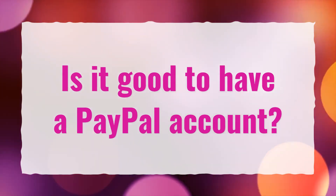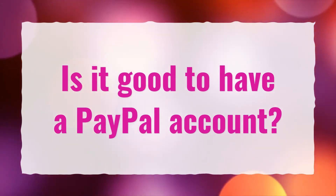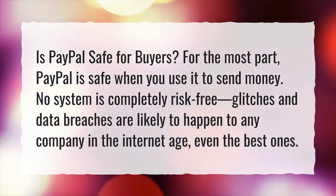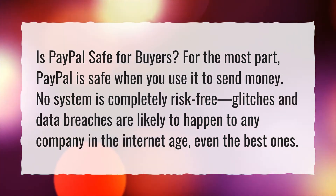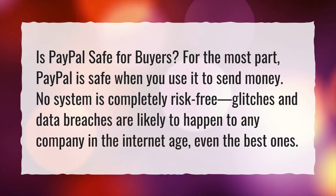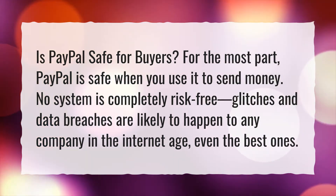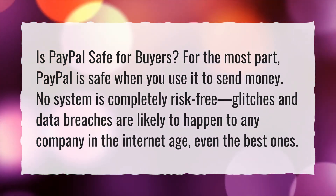Is it good to have a PayPal account? Is PayPal safe for buyers? For the most part, PayPal is safe when you use it to send money. No system is completely risk-free — glitches and data breaches are likely to happen to any company in the internet age, even the best ones.